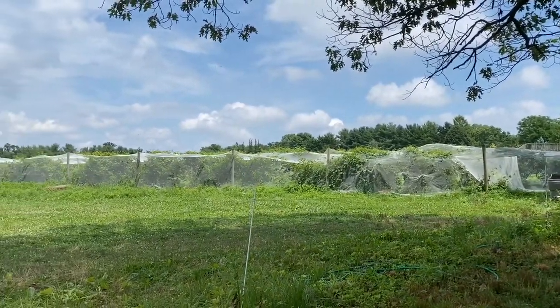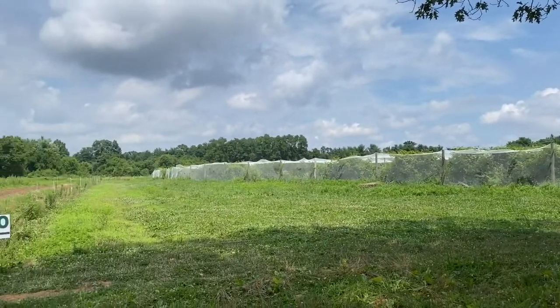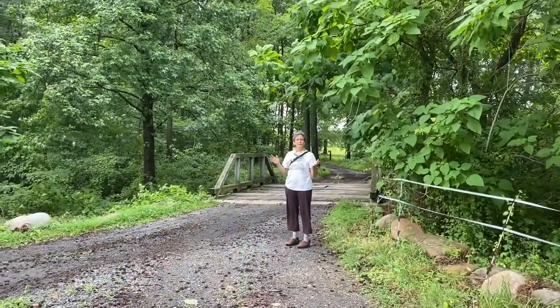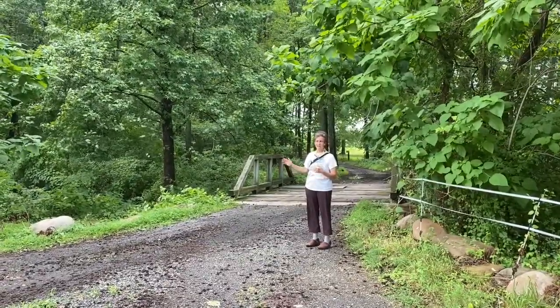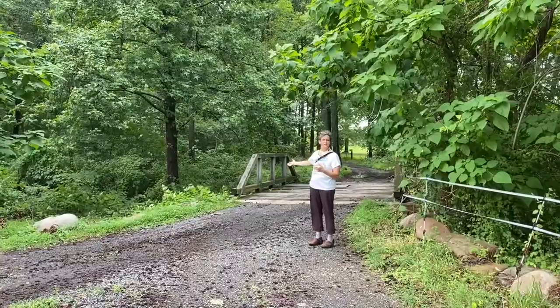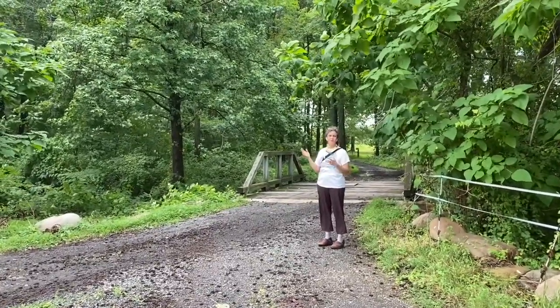This is just one corner of the 150-acre farm. We're going to make our way out to the orchard. We're about to cross over one of two creeks on the farm, and it's just lovely to have water moving on the farm.